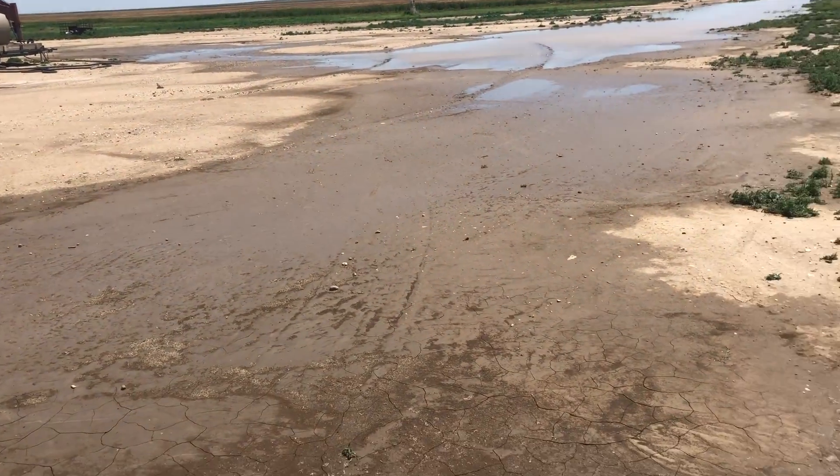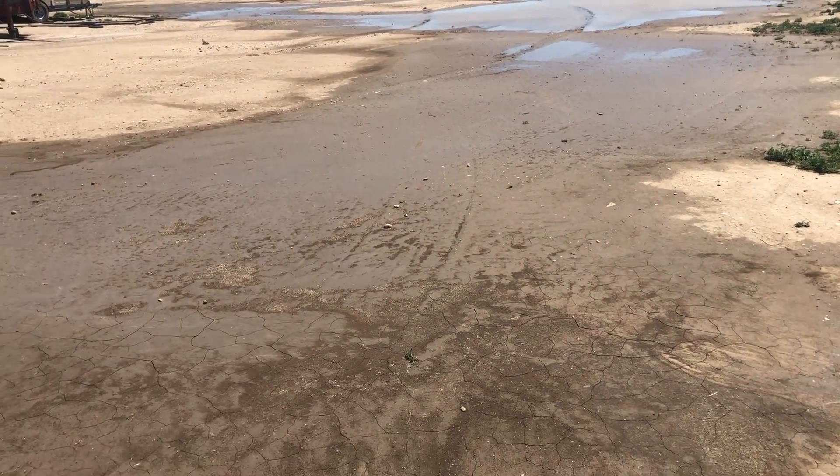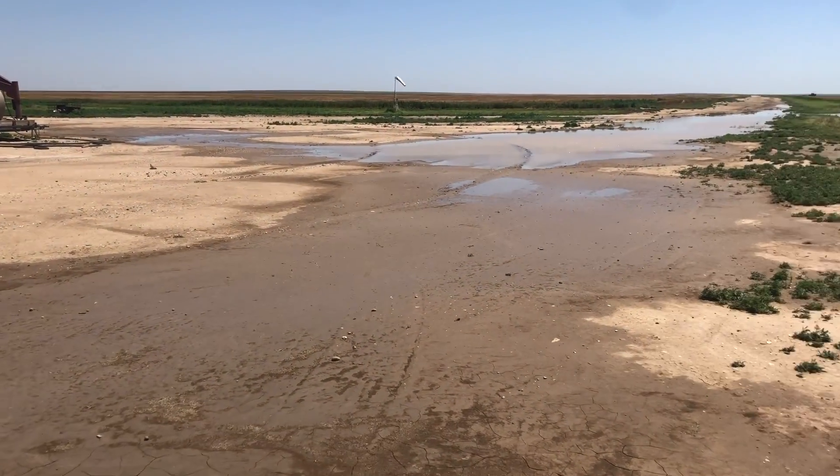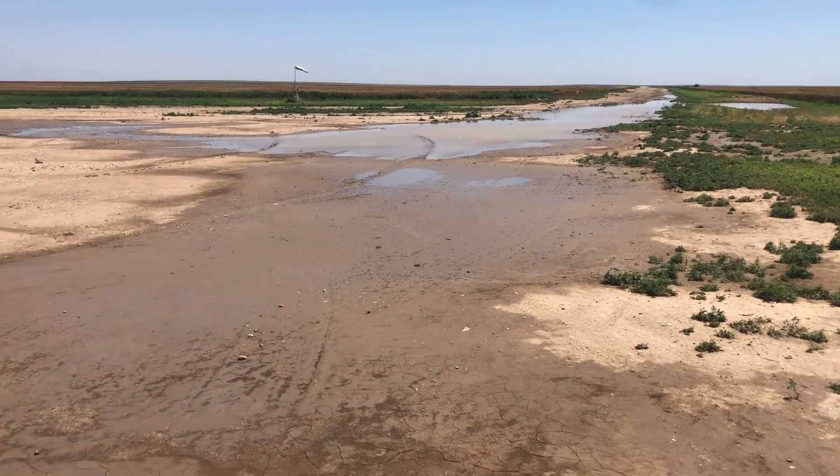It rained last night — probably two inches of rain if I had to guess. It was a pretty heavy downpour. You can see the standing water on the airfield.